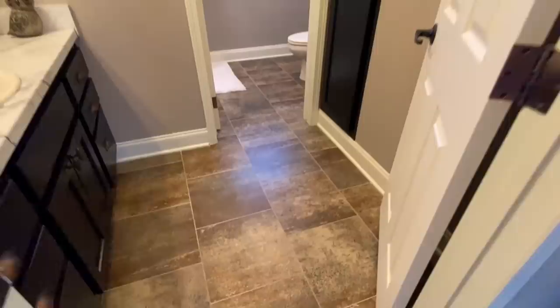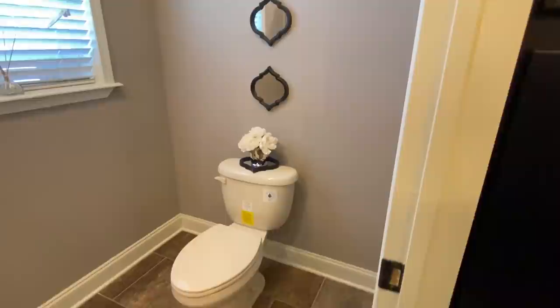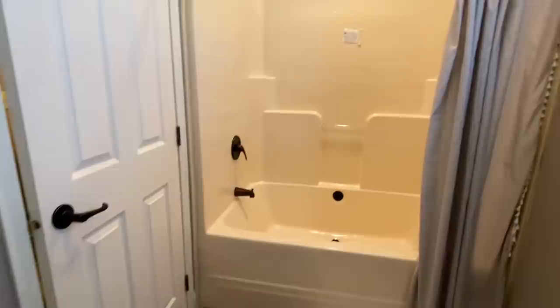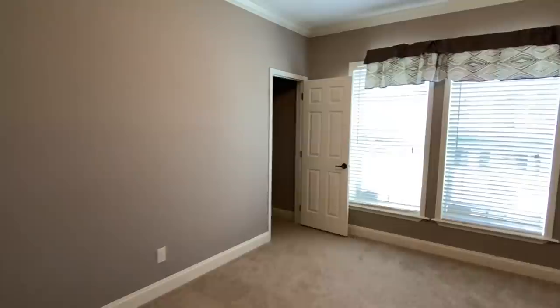Get a shot of this floor covering — there's always different options for that as well. We've got two more bedrooms to show you real quickly, and you've got nine-foot sidewalls in this home.